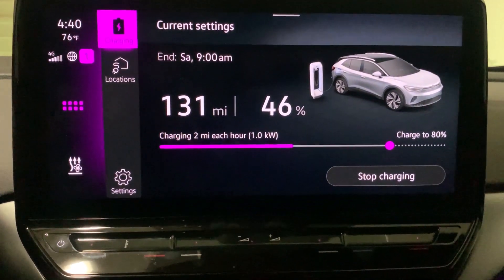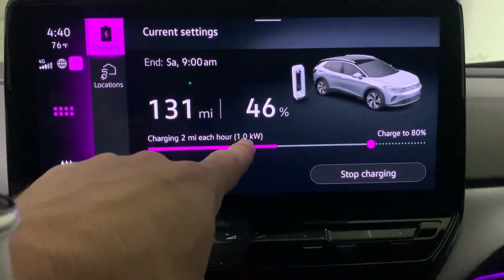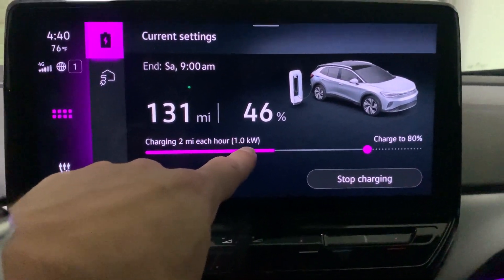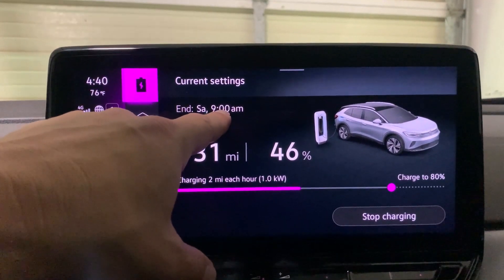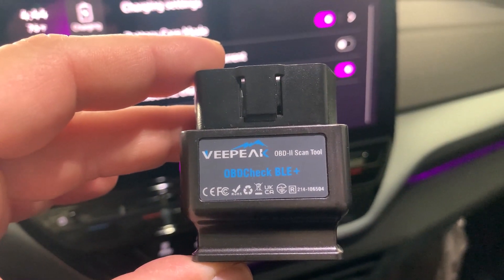A couple of things changed. It went from three miles per hour to two miles per hour, and it's now pulsating between one kilowatt and 0.5 kilowatts, which tells me we've moved to definitely under one kilowatt charge rate. It also slowed up the charging by nine hours — before it said we'd finish Saturday at 12:02 a.m., now it's 9 a.m. So without limiting AC charge rate it would have taken 32 hours to go from 46% to 80%; now it's going to take 41 hours.